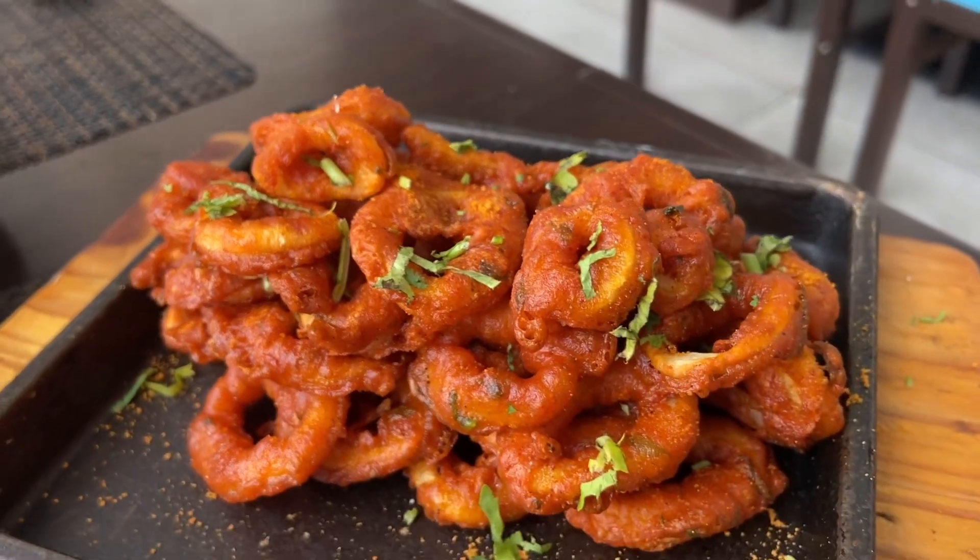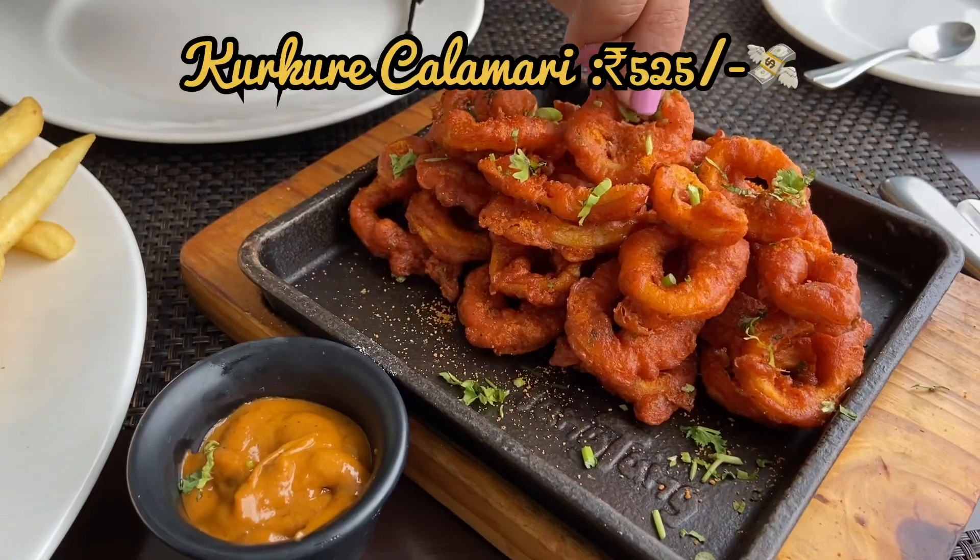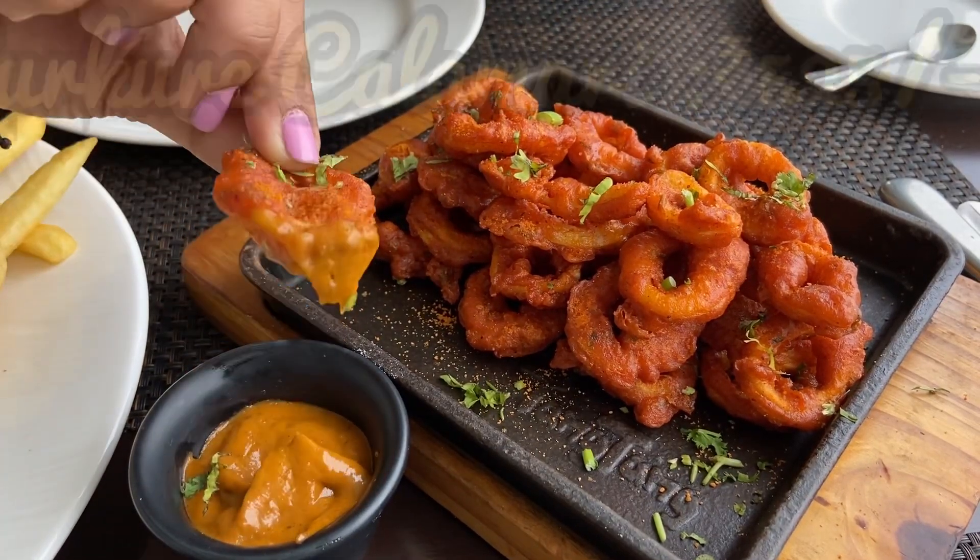This here is the Kurkure Kalamari which is served with a nice and spicy dip. The squirts are fresh and crispy fried.